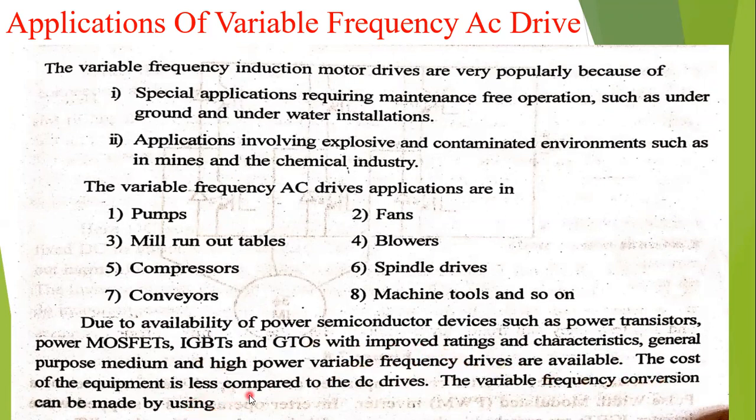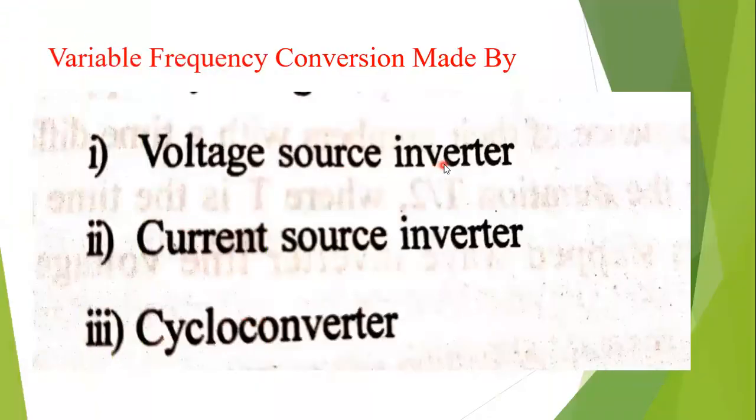The variable frequency conversion can be made by using three different types: first is called voltage source inverters, second is current source inverters, and third is cycloconverters. By using these, it is possible to get variable frequency and also variable voltage.